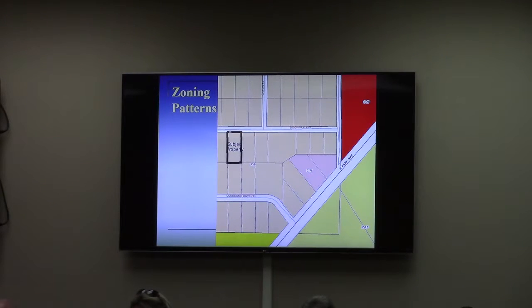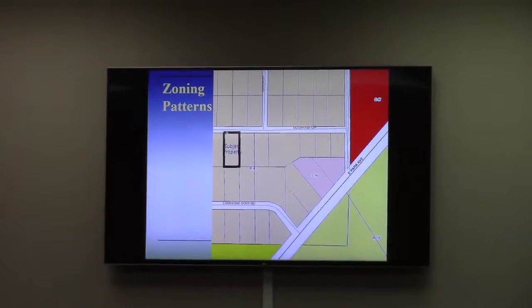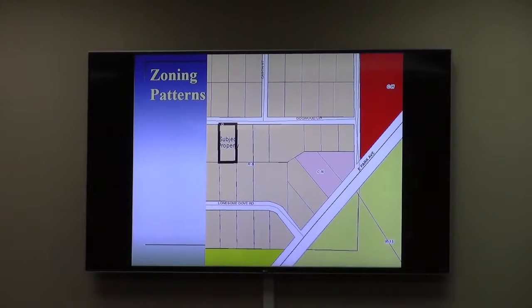This entire neighborhood was once a county island that was annexed in 2006. It had agricultural zoning, and the development of the houses there was a mixture of types, even before Lowndes County adopted zoning. When it was annexed into the city, it was given R6 zoning, which is single family residential.